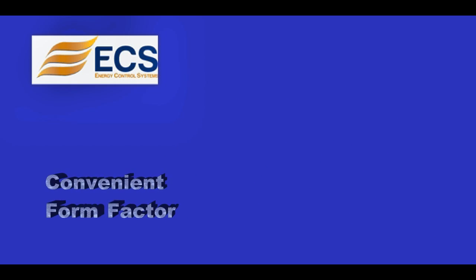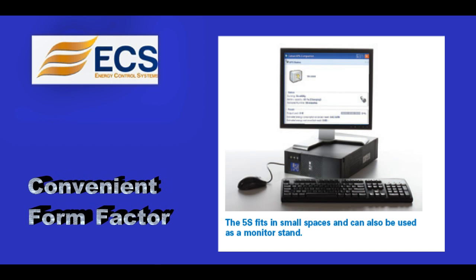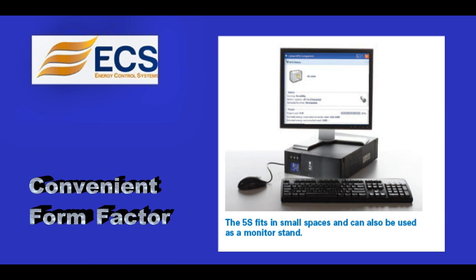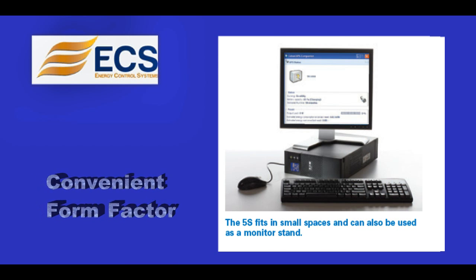Convenient Form Factor: Fit the 5S easily into tight spaces with its slim form factor. The versatile 5S can be used as a tower or as a desktop monitor stand.